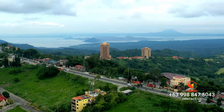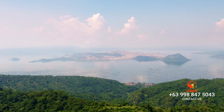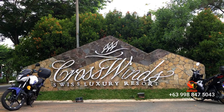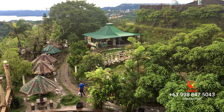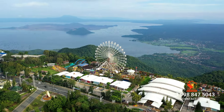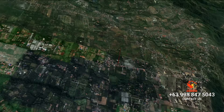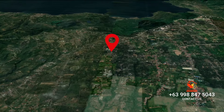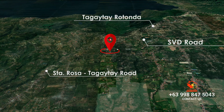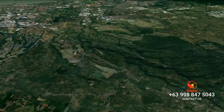Nestled in a prime tourist spot, you're just a stone's throw away from Picnic Grove, Crosswinds, People's Park in the Sky, and Sky Ranch. And getting around, you'll enjoy a quick drive from all the essentials like Santa Rosa–Tagaytay Road, Tagaytay Rotonda, SVD Road, and even Nuvali.